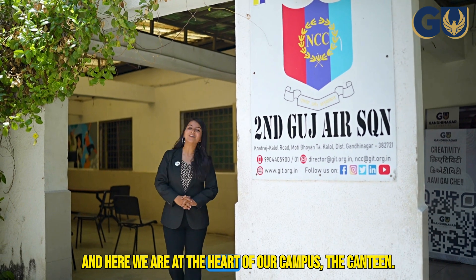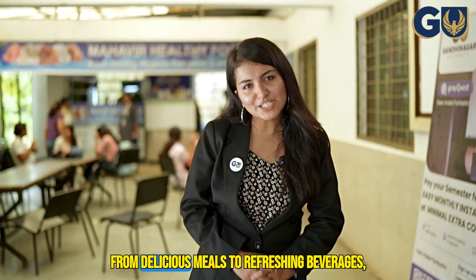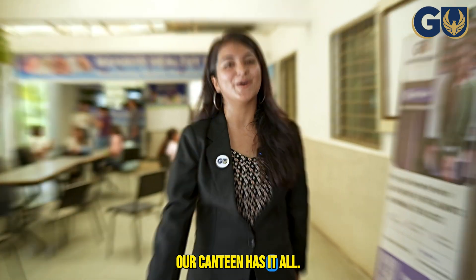And here we are at the heart of our campus, the canteen. This is where we refuel and unwind between those hectic lectures. From delicious meals to refreshing beverages, our canteen has it all.